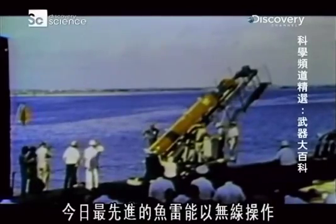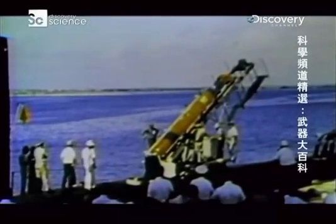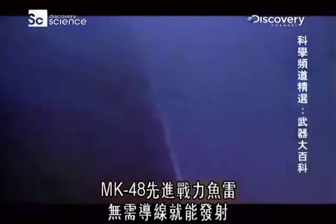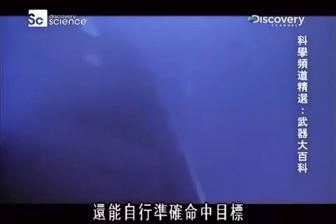Today's most advanced torpedoes have a wireless option. Mark 48 ADCAP torpedoes can be fired without a wire and home in on the target by themselves.